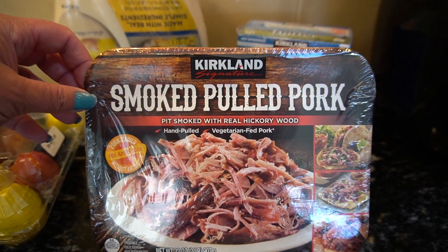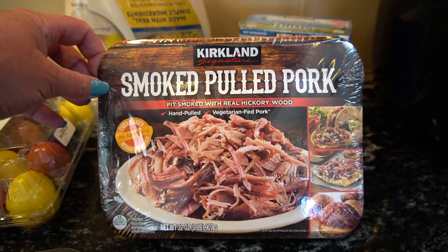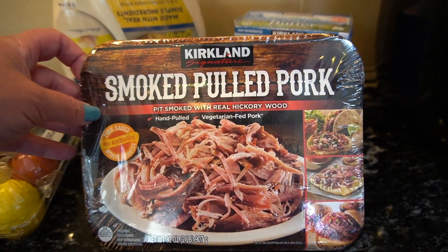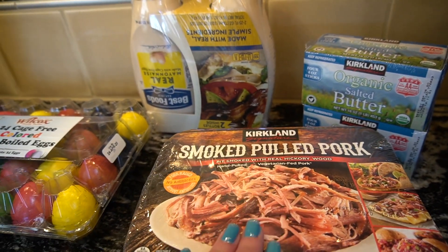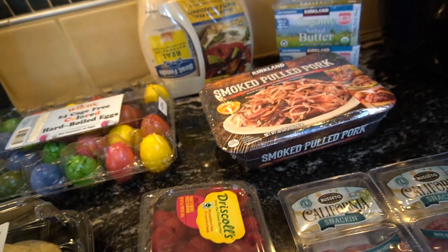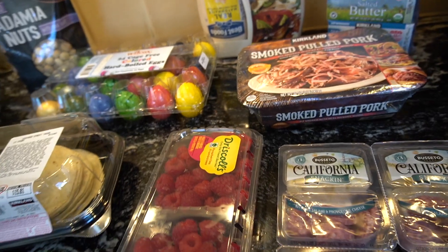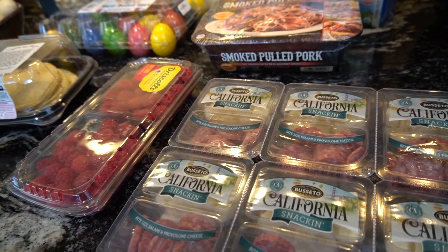So the smoked pulled pork — zero carb, really clean, really easy dinner. If you can find a keto barbecue sauce, this is so delicious. Then I picked up some raspberries because you can eat raspberries on keto. I'm not a huge fruit or berry person, but they're kind of nice every once in a while.